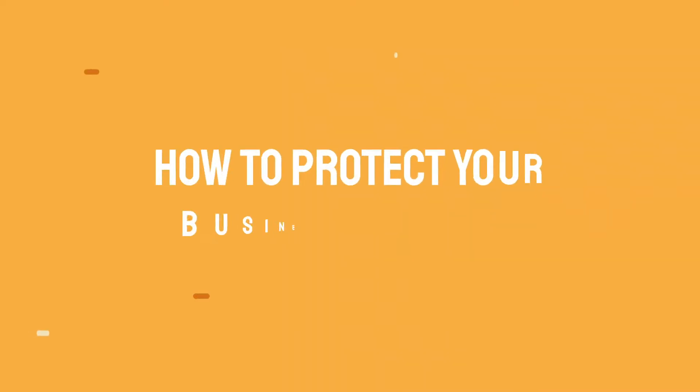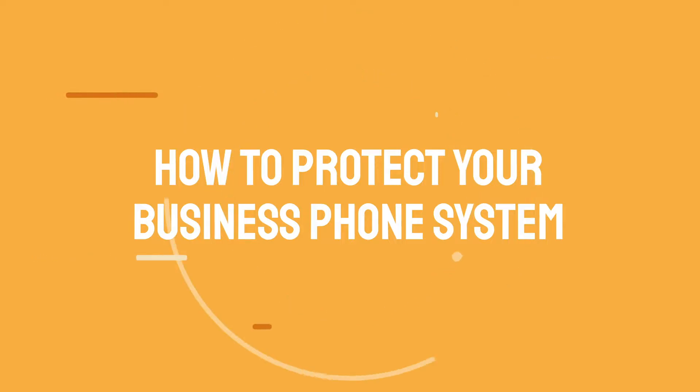So how do you protect your business phone system from these threats? The first step is investing in a reliable VoIP provider. United World Telecom and other VoIP providers can help you set up secure communications. When choosing a VoIP phone service provider, consider more than just cost and quality. You should make sure your provider meets the minimum security requirements for your industry and business communication needs.